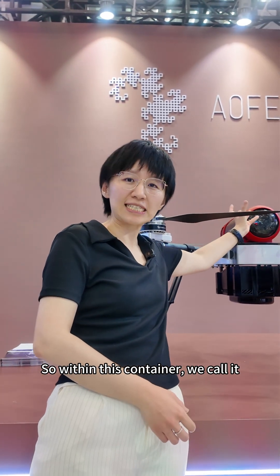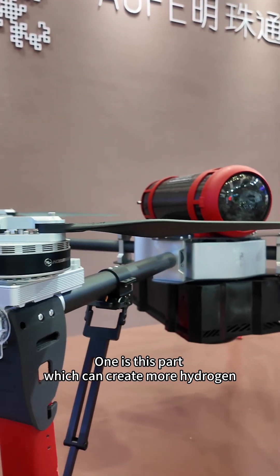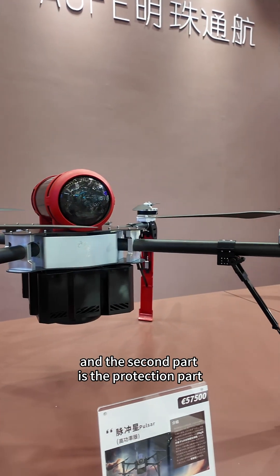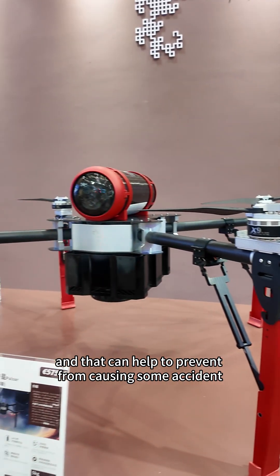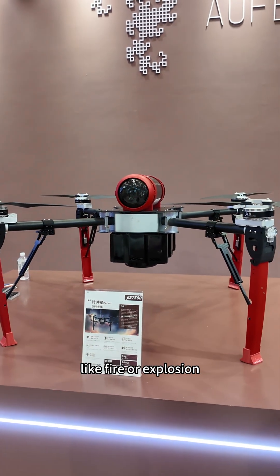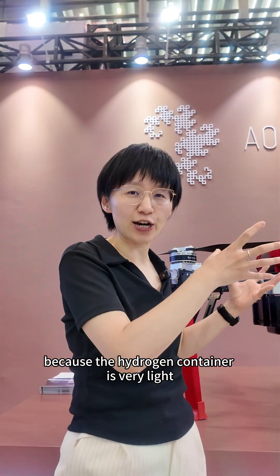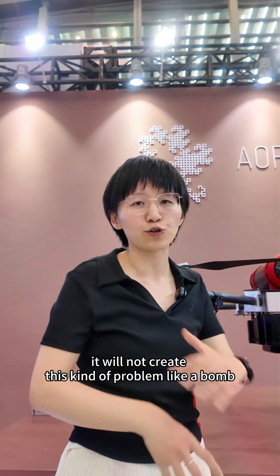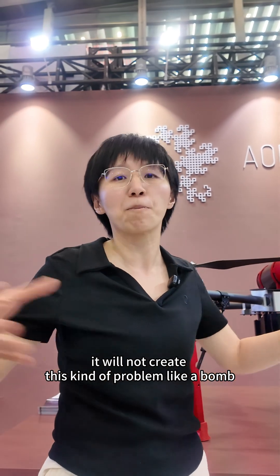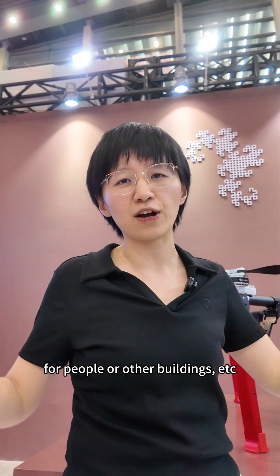Within this container, it has two components. One part can create more hydrogen, and the second part is a protection component that helps prevent accidents like fire or explosion. Because the hydrogen container is very light, if it drops during an accident it will not cause an explosion or injuries to people or buildings.